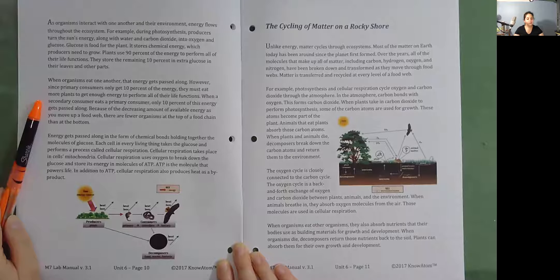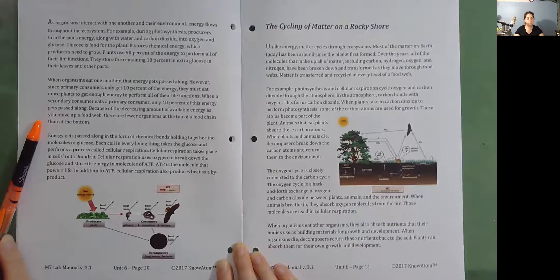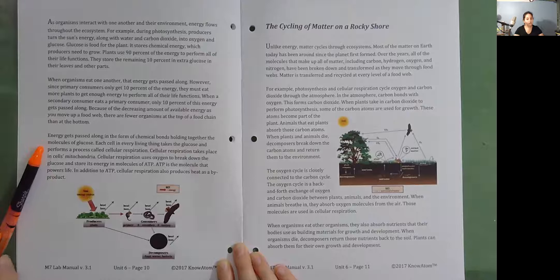When a secondary consumer eats a primary consumer, only 10% of this energy gets passed along. Because of the decreasing amount of available energy as you move up a food web, there are fewer organisms at the top of a food chain than at the bottom. Energy gets passed along in the form of chemical bonds holding together the molecules of glucose. Each cell in every living thing takes the glucose and performs a process called cellular respiration. Cellular respiration takes place in cells' mitochondria. It uses oxygen to break down the glucose and store its energy in molecules of ATP. ATP is the molecule that powers life. Cellular respiration also produces heat as a byproduct.